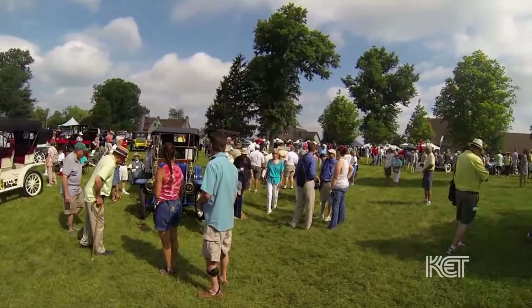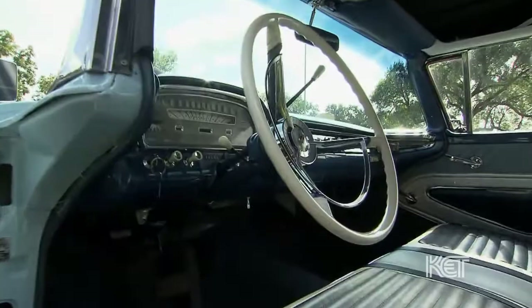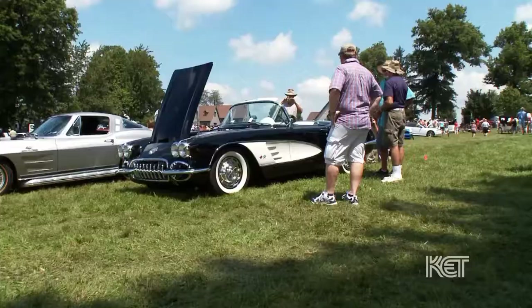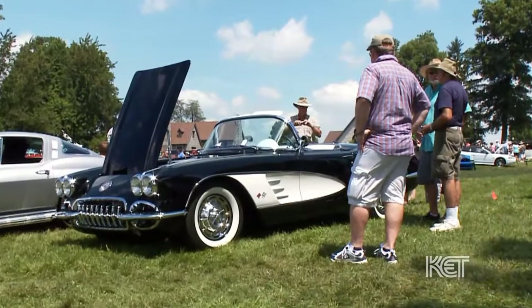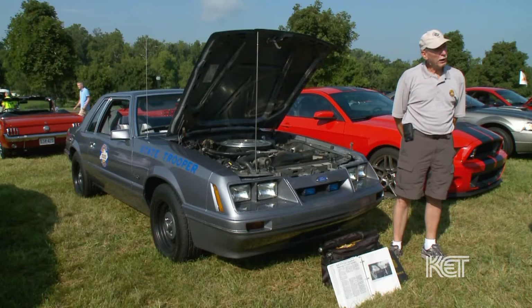At the Concours, we found that owners and exhibitors are eager to share their memories and love of automobiles, whether it's on the show field or in the car paddocks. I'm a retired Kentucky State Trooper — went into service in 1983 and retired in 2002. In 1990, I was assigned to drive one of these KSP Mustangs.